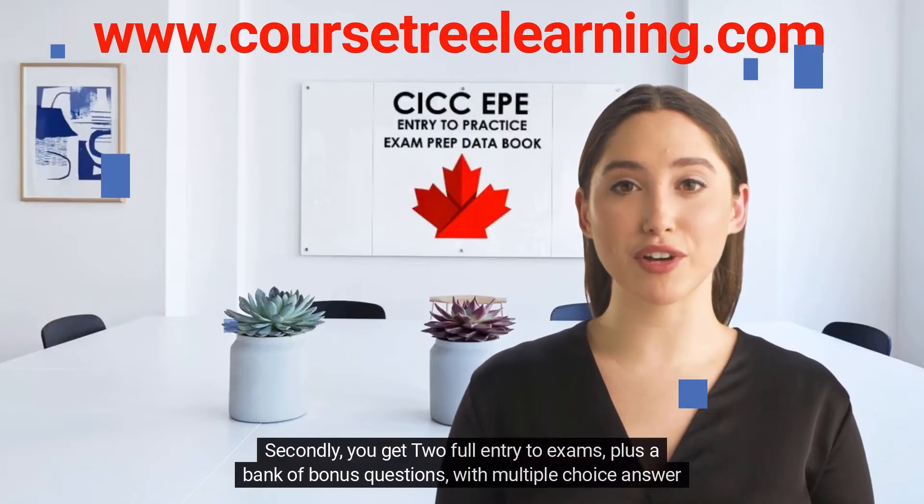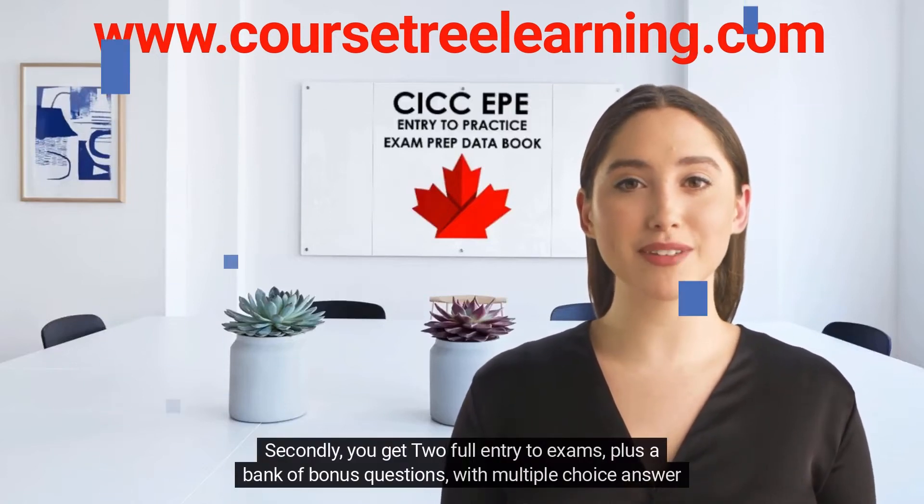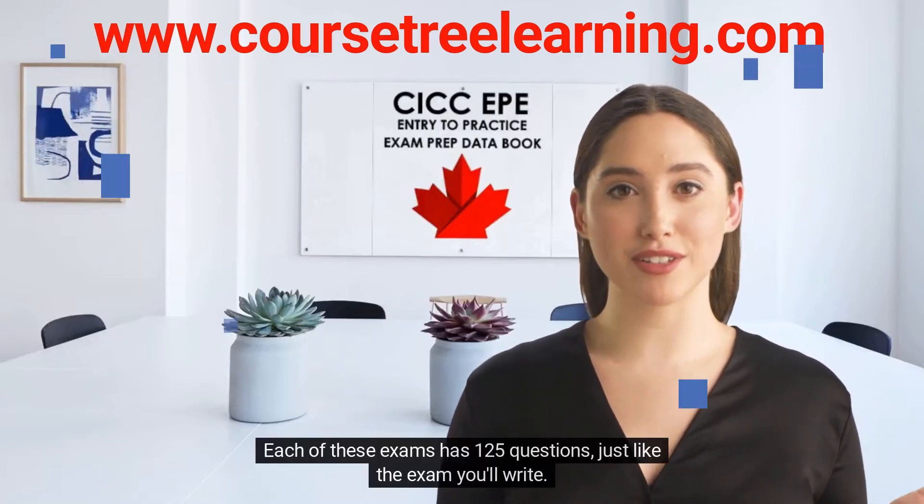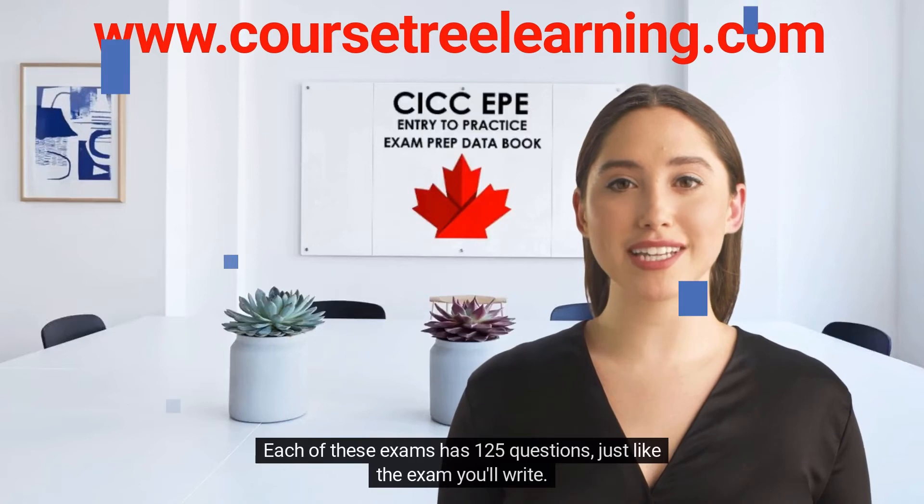Secondly, you get two full entry to practice exams, plus a bank of bonus questions with multiple choice answer keys. Each of these exams has 125 questions, just like the exam you'll write.